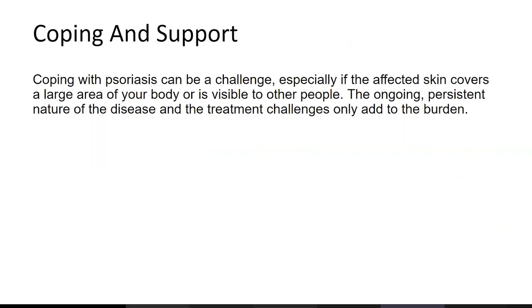Coping with psoriasis can be a challenge, especially if your affected skin covers a large area of your body or is visible to other people. It's important that the person does not become overly self-conscious, as psoriasis can cause depression or other mental health struggles. The ongoing, persistent nature of the disease and treatment challenges only add to the burden.